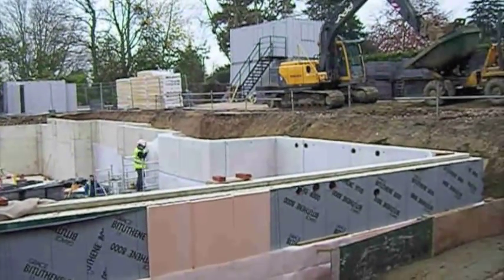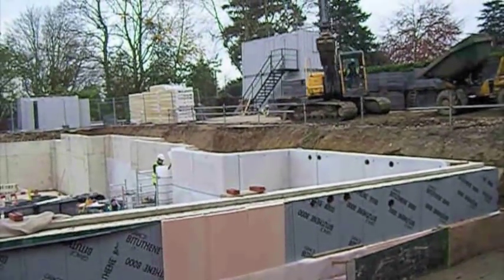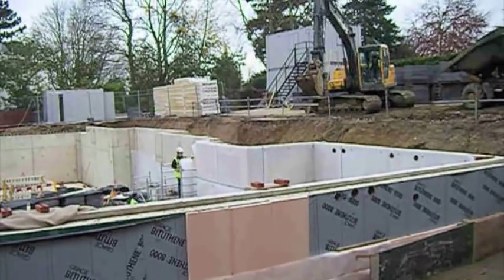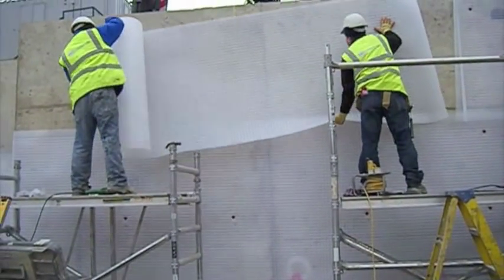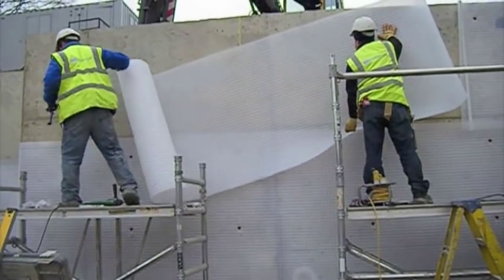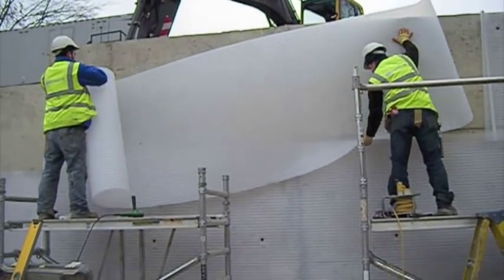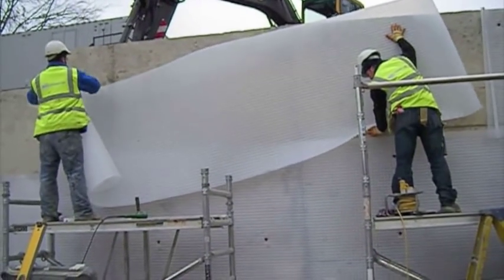This system will never leak and can be guaranteed for 20 years. Internally, MacLennan LSE install a cavity drain system. It is a professionally installed system which can be placed behind block work, dry lining or plaster and installed directly onto piles if required.